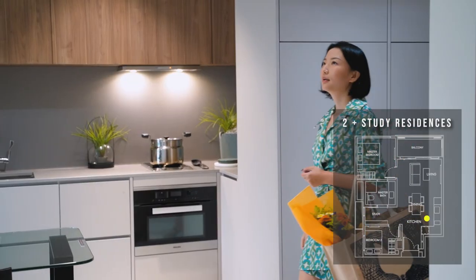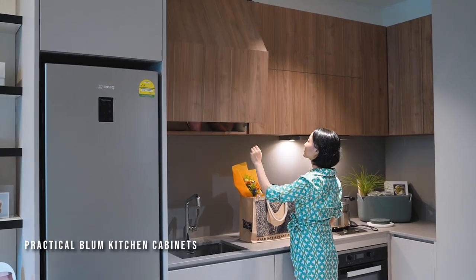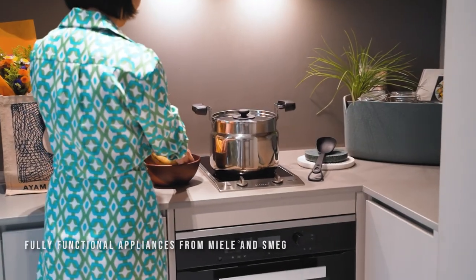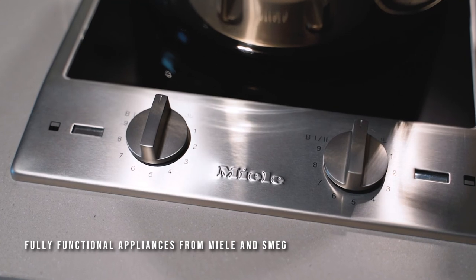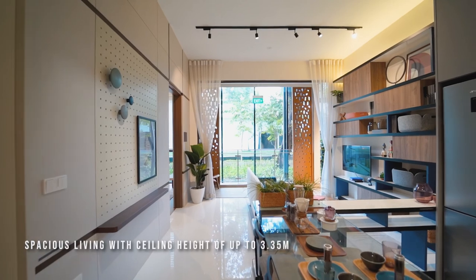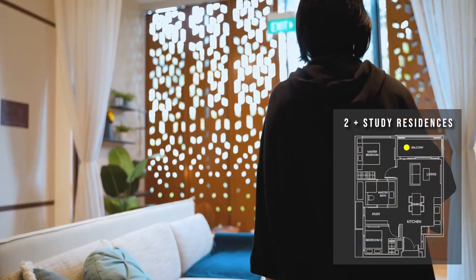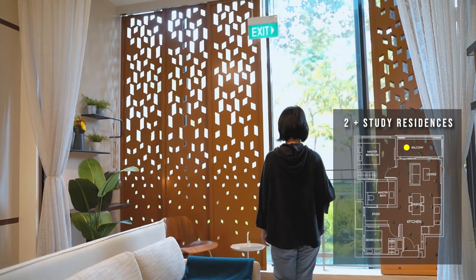This is a two-bedroom plus study apartment that comes fully furnished with balcony kitchen cabinets and equipped with appliances from Miele and Smeg, perfect for those who love baking or cooking at home. This layout has a ceiling height of up to 3.35 metres and a generous balcony space, allowing lots of natural light into the living area.